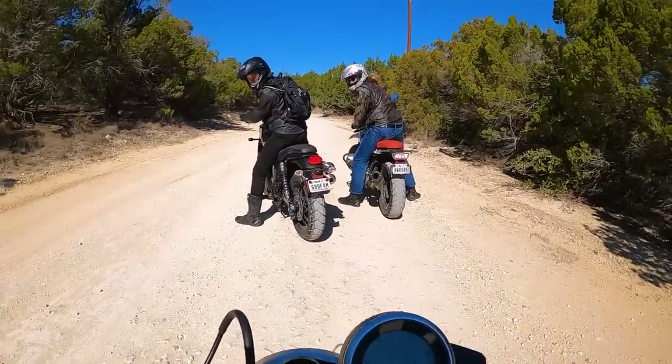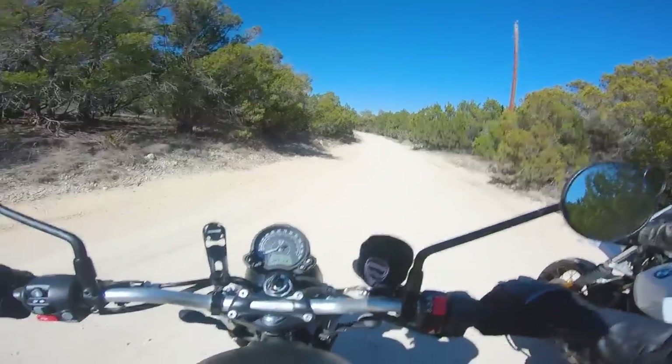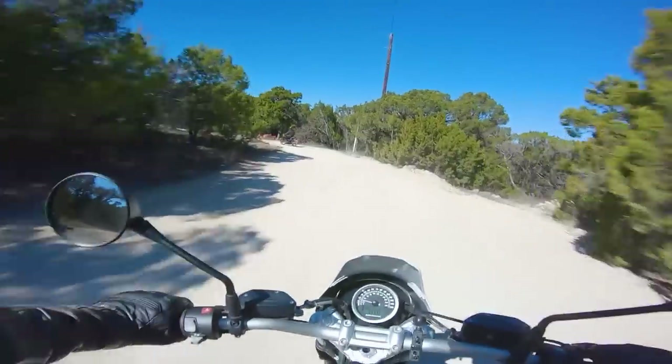How you doing out there? I definitely almost ate it like twice. That's what scrambling's about — it's fun though. This thing is surprisingly good right here; this is where it's meant to be. You should definitely put some Pirellis on there.